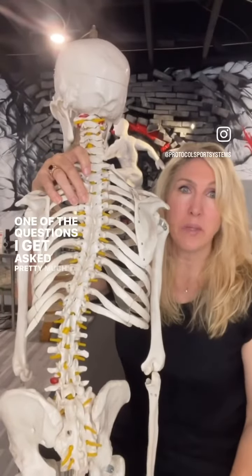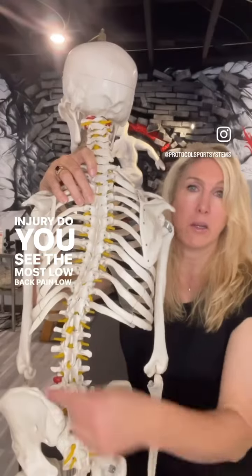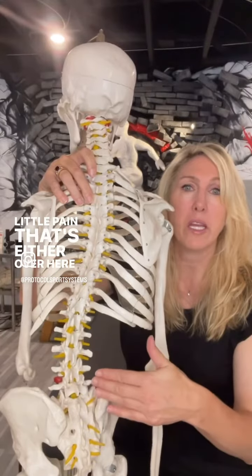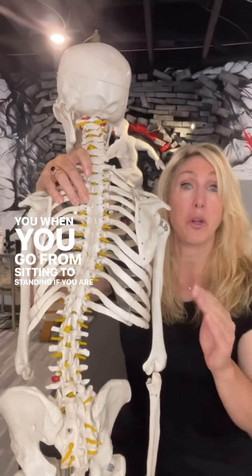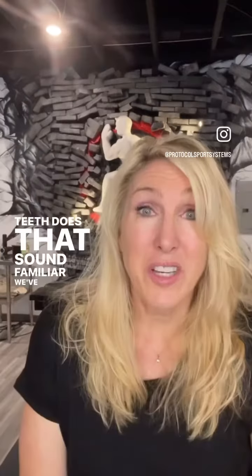One of the questions I get asked pretty much every day is: what injury do you see the most? Low back pain — all day long. The majority of people have some kind of nagging little pain either over here or over here. It bothers you when you go from sitting to standing, or when you're trying to lean over — like washing the dishes or brushing your teeth. Does that sound familiar?